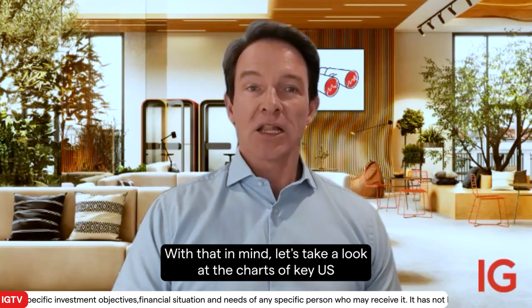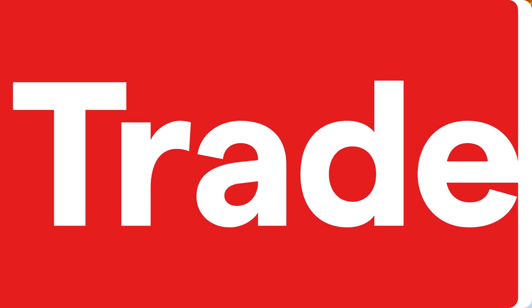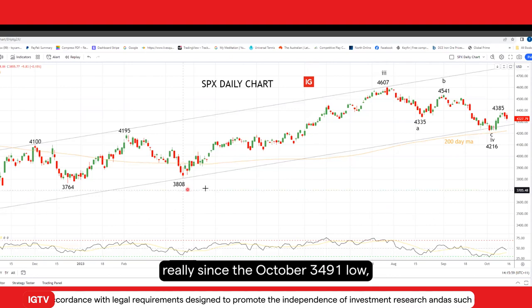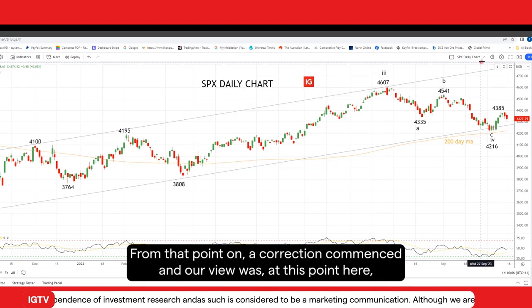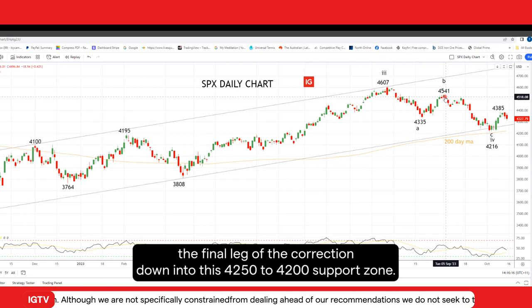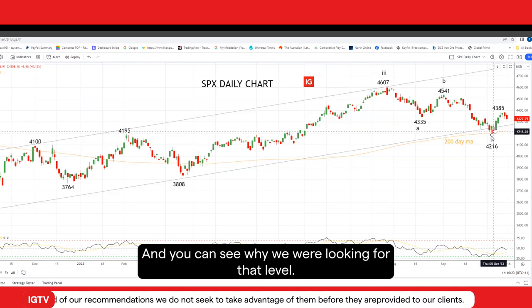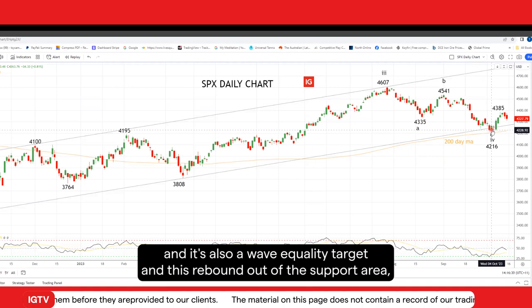With that in mind, let's take a look at the charts of key US equity markets, starting with the S&P 500. The S&P 500 has been in an uptrend really since the October 3,491 low, which took us up to this July 4,607 high. From that point on, a correction commenced, and our view was since early September that the S&P 500 was missing another leg lower — the final leg of the correction — down into this 4,250 to 4,200 support zone. And you can see why we were looking for that level: it is reinforced by the 200-day moving average, by the uptrend support, and it's also a wave equality target.